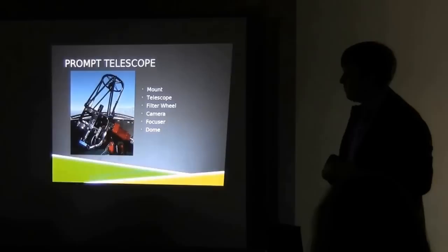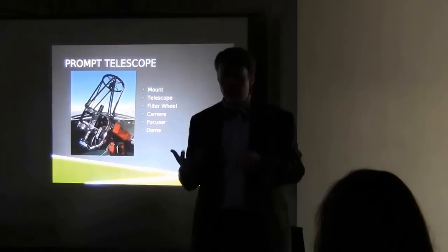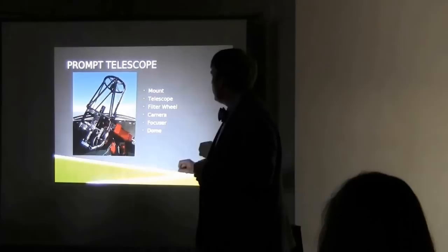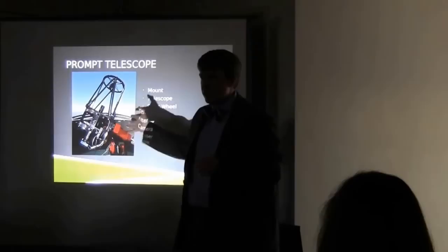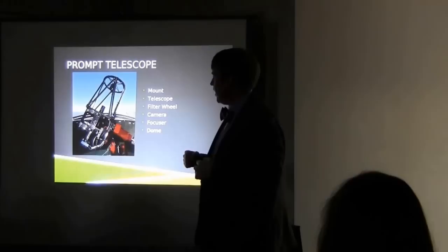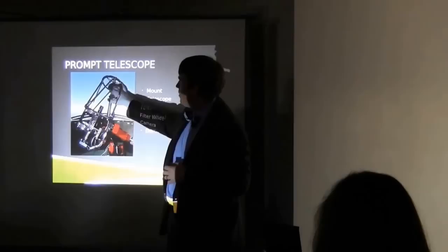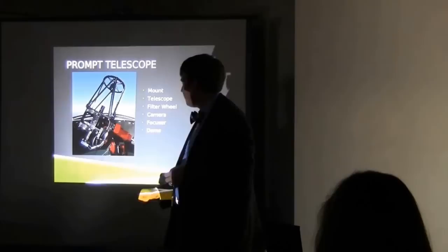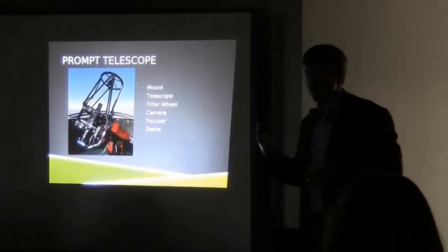Let's talk about the telescopes in a little more detail. Here is one of our Prompt telescopes, and I'm going to point out the major parts. We refer to these as robotic telescopes — it doesn't mean a robot controls them, but each piece can talk to a computer so you don't need a human being there at the time. We have the mount, which is the big red thing at the bottom — that's how it knows where to point on the sky. We have the telescope itself, which is this big open truss.